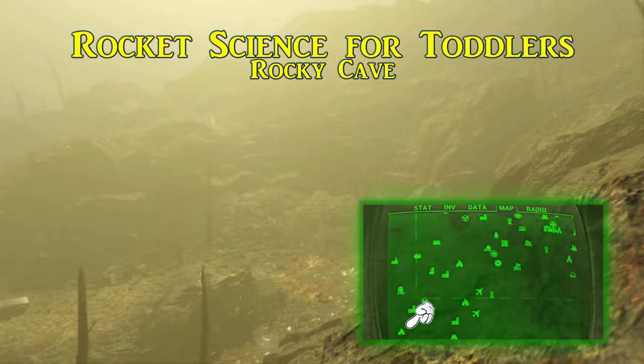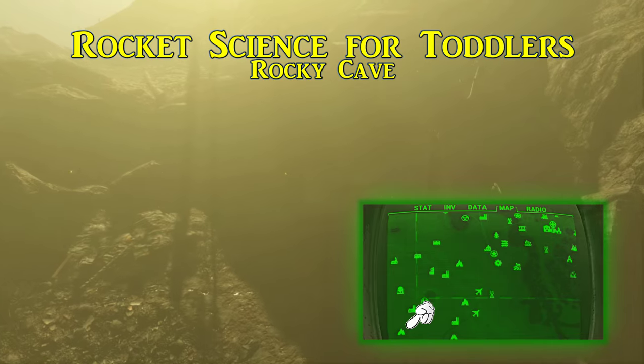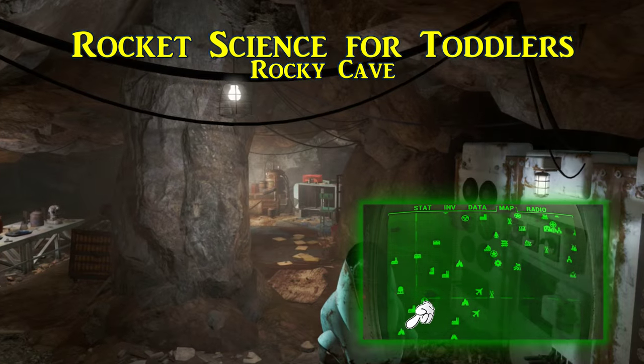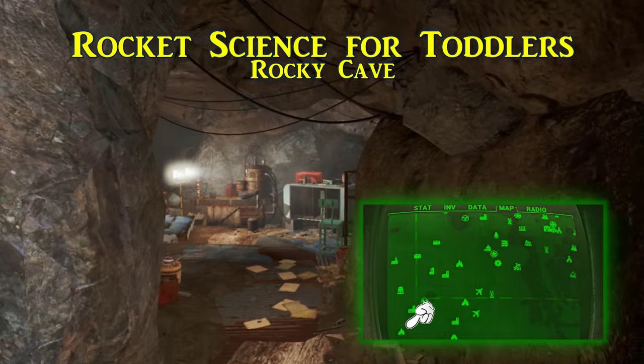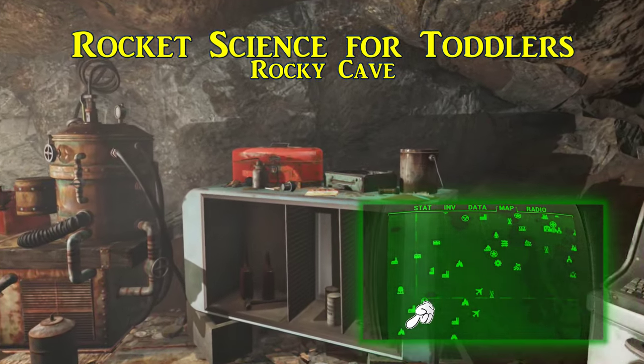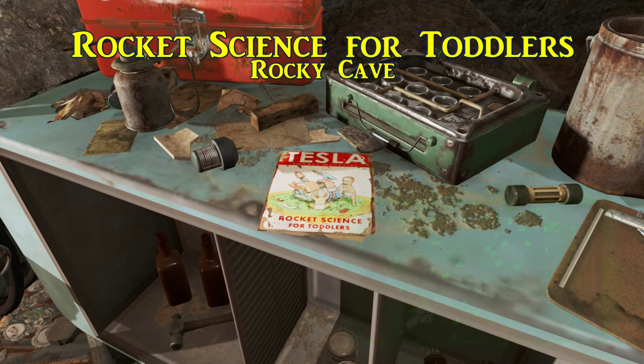Fourth is Rocket Science for Toddlers. This is inside of the Rocky Cave in the southwesternmost corner of the Glowing Sea. A small, well-defended corridor will lead to a larger cave, and this magazine sits on the workbench next to the chemistry station. If this is your first visit, try not to steal all the junk items in here right off, because this cave's lone resident might not like it too much.